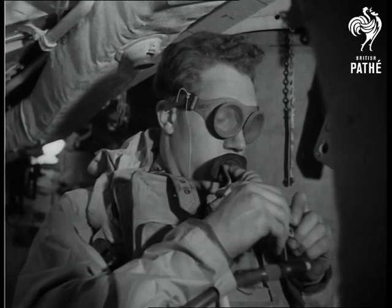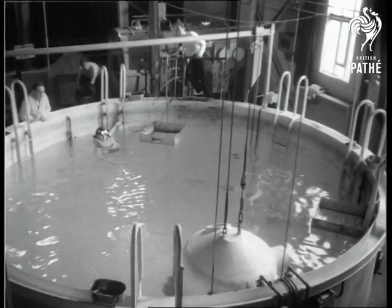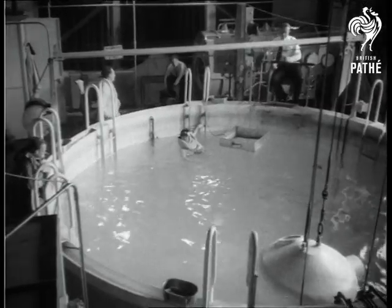A simple nose clip, a life jacket, and a pair of goggles — it has been proved — are all that are needed to make the ascent from the bottom of the tank.